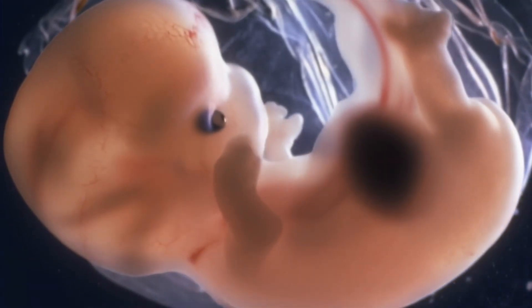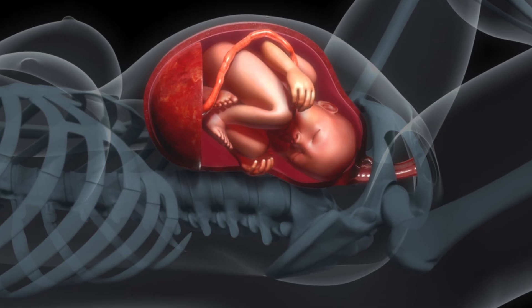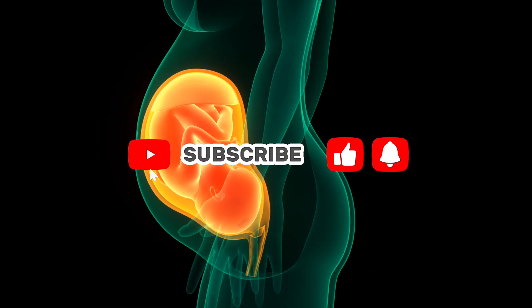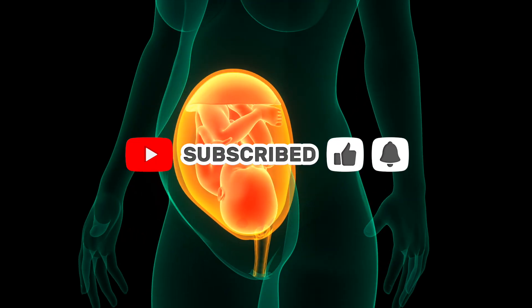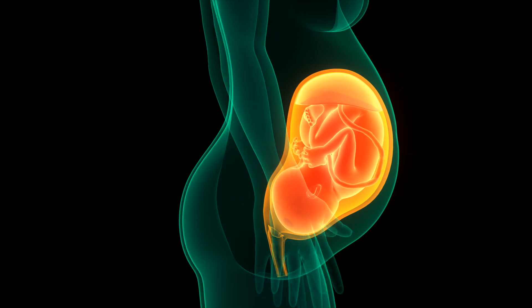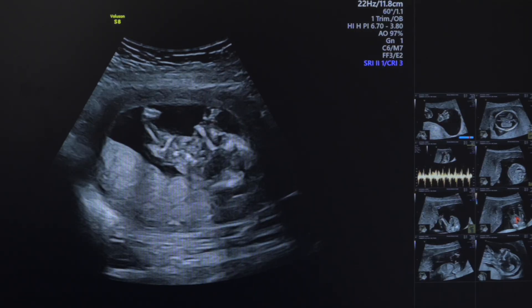Week 32 sees tiny nails reaching the tips of those delicate fingers, and you might even feel rhythmic hiccups every 10 minutes as your baby practices breathing. Meanwhile, the placenta is gracefully aging, so doctors will start tracking movement counts like a secret code, ensuring everything is progressing perfectly.